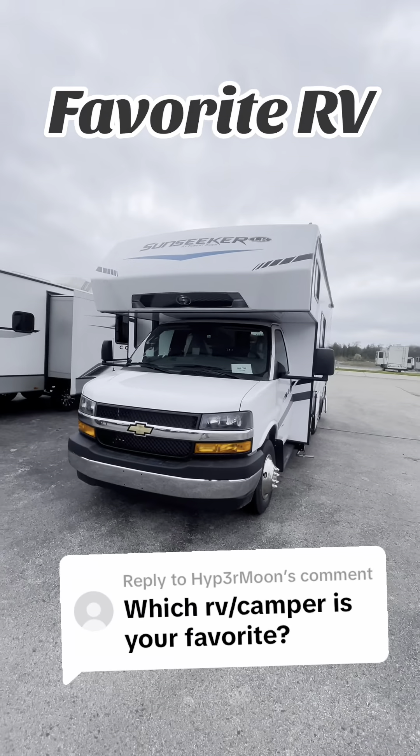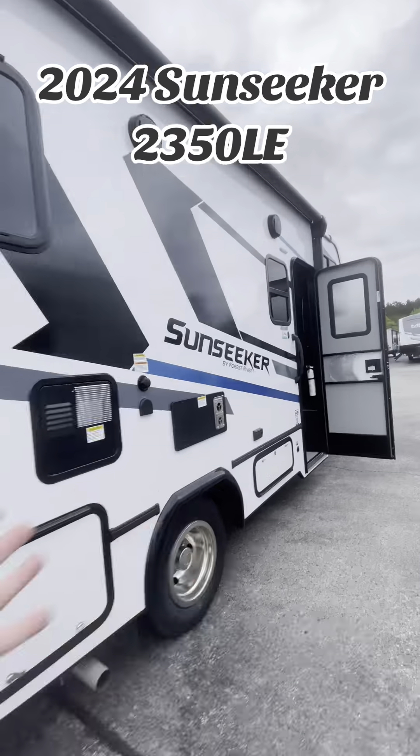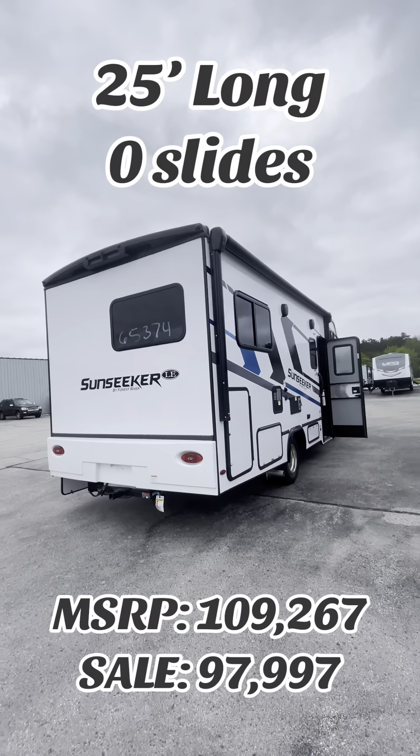This little motorhome is my ideal RV. This is a 2024 Sunseeker 2350 LE, and this thing's like the perfect size for one to two people trying to maximize their travel experience.